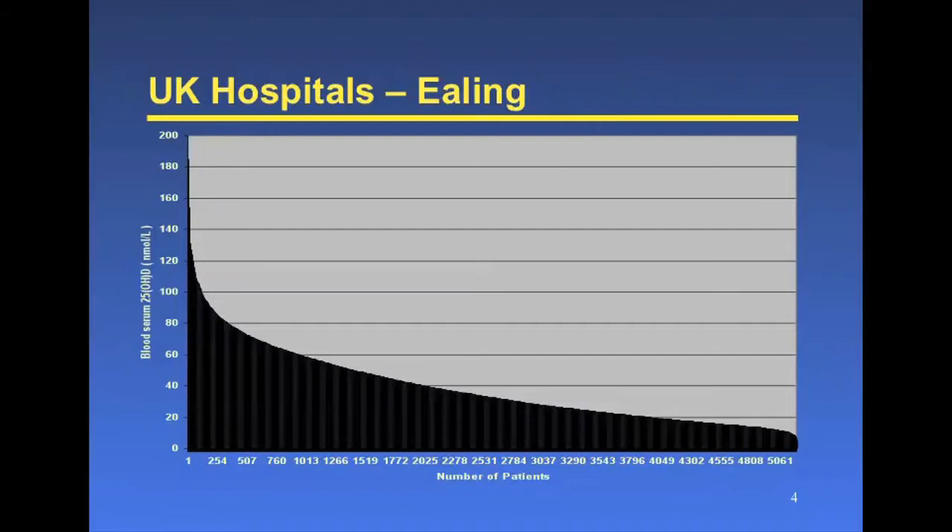I spoke to a number of hospitals. Ealing Hospital — these are people who were tested there, so their doctor thought there might have been a problem. This is not an average patient sample. 5,000 people tested in nanomoles. The government advice at the moment is it should be above 50. That says that 70% of that population was deficient, and you who see these people in clinics see this problem many times.